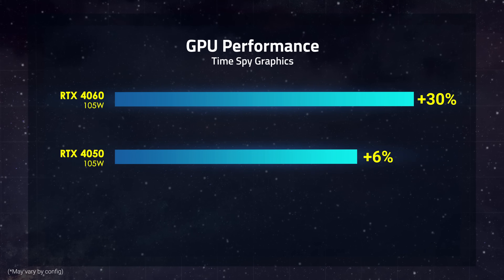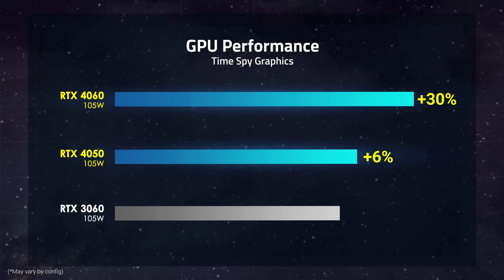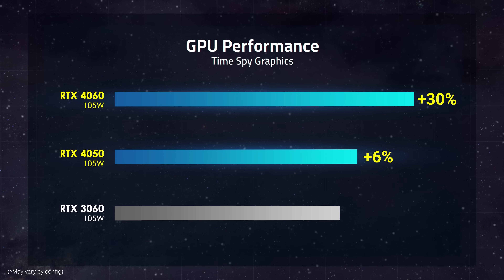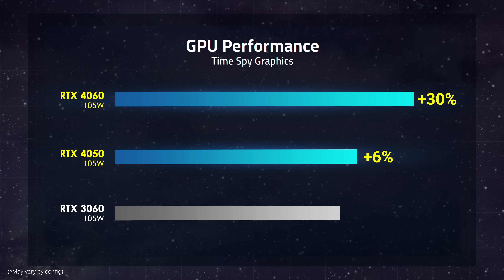Moving to GPU, the RTX 40 series is a must in 2023. As you can see, the RTX 4050 can already outrun the 3060, while the 4060 wins by a significant margin.